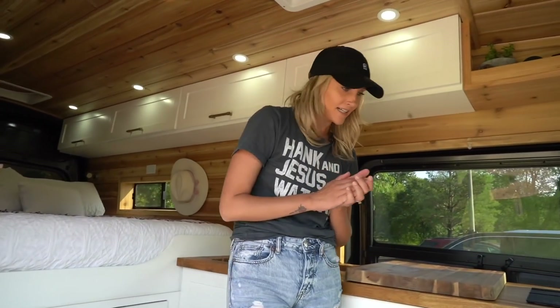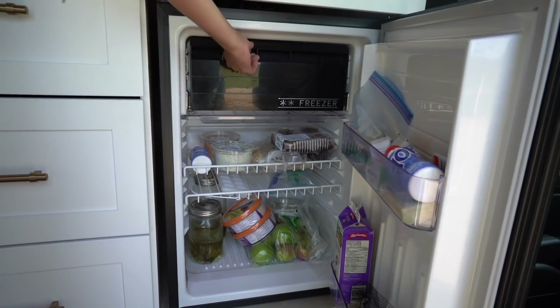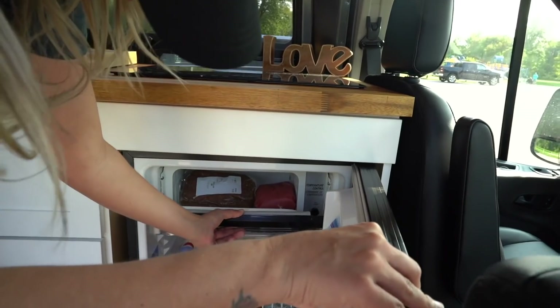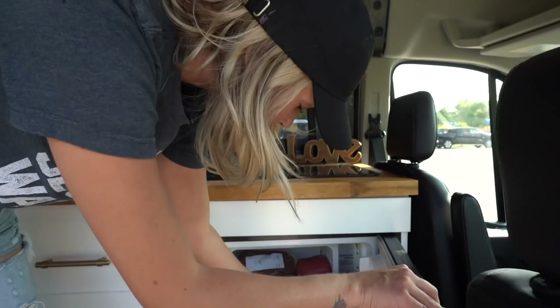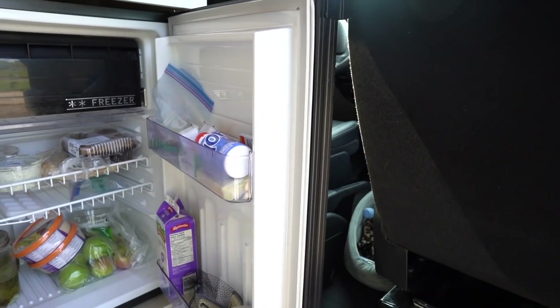Another thing that we're really excited about is our Norcold fridge. It fits a decent amount of food, and we also have a freezer up here that you just pull down. We have some meat — actually, one of the shows we played, the people were sheep farmers and they gave us some gyro, which is pretty cool. And my uncle gave us some freshly shot elk. The storage in here is actually surprisingly really great.